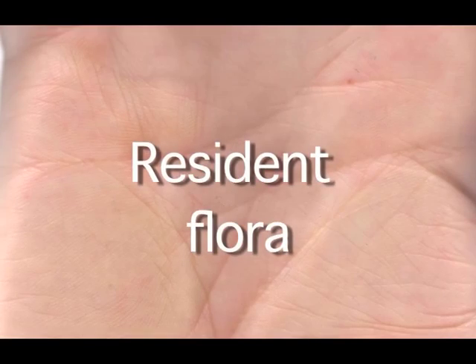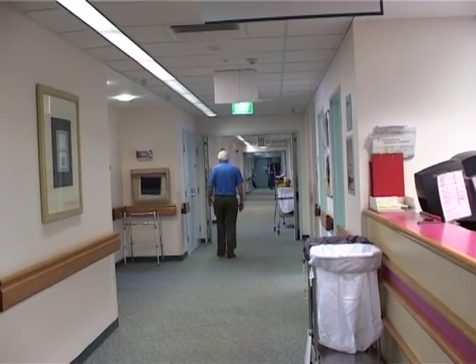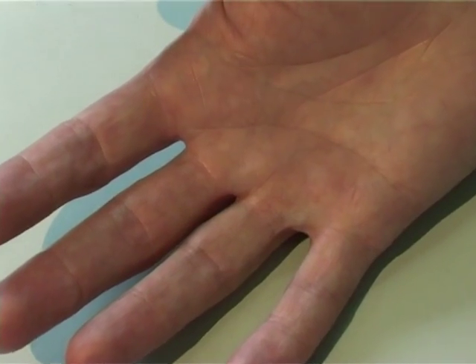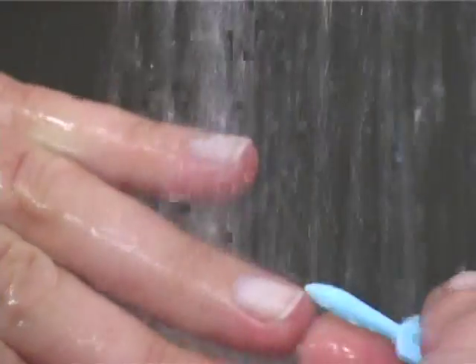Resident flora live naturally on our skin as part of our own immune system and are well adapted to the healthcare environment. These are found in higher numbers in areas of the body which are warm and moist, such as the skin crevices and web spaces on your hands, and to an even greater extent around and under your fingernails.